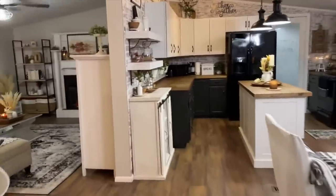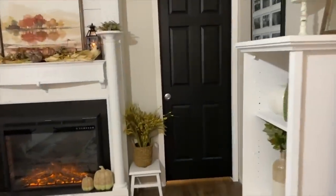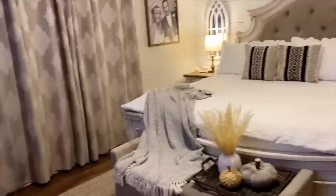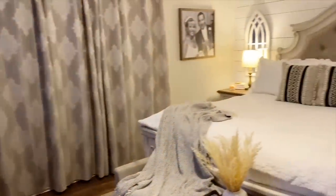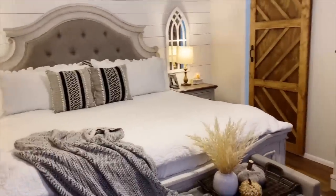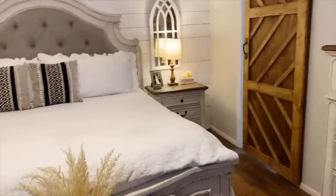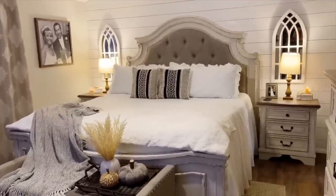Now I'm going to take you to the master bedroom and master bathroom. This is our master bedroom — we did faux shiplap and we have a tutorial on that. My husband made that barn door.